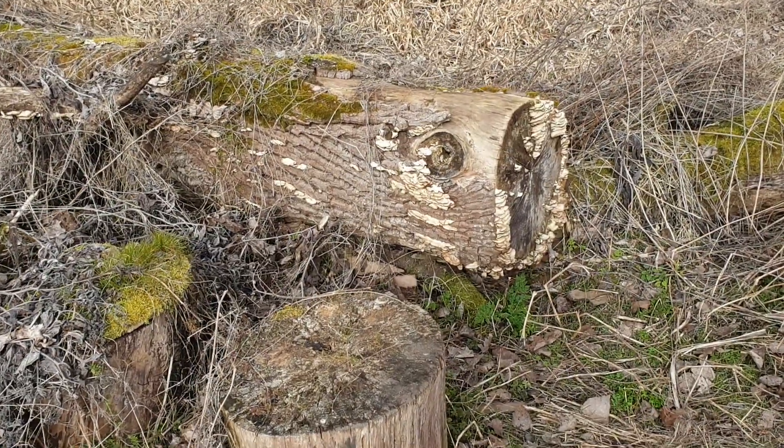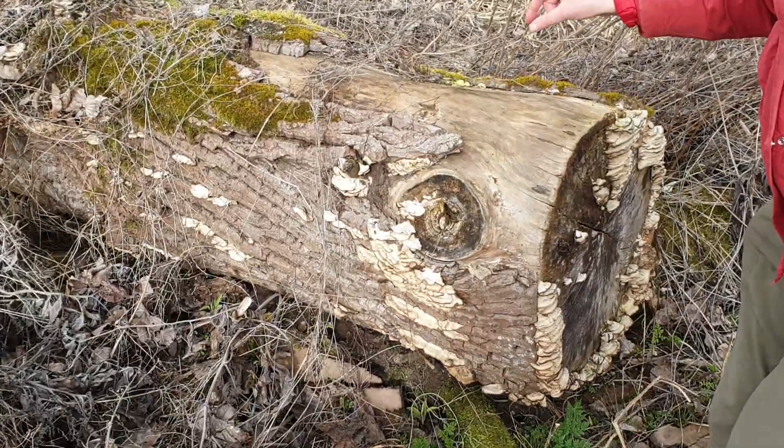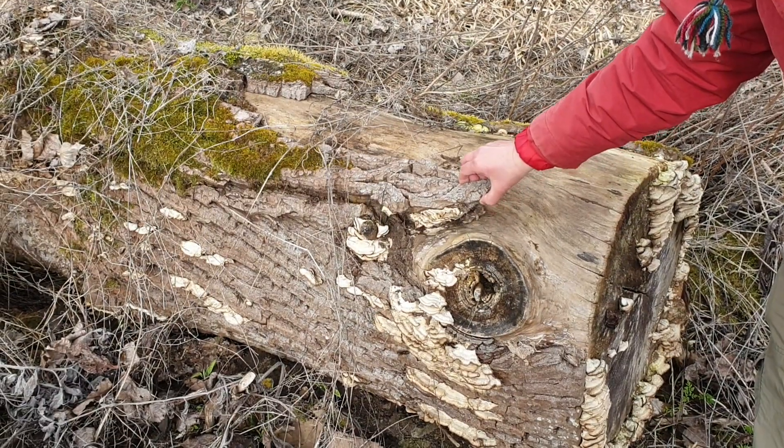Hello everybody. This is a short film from early spring. Obviously, there's not a lot of bugs around, but if you know where to look, you will find them.